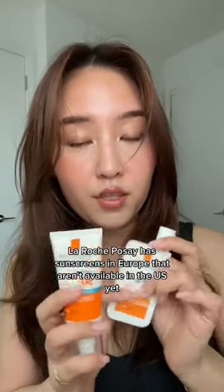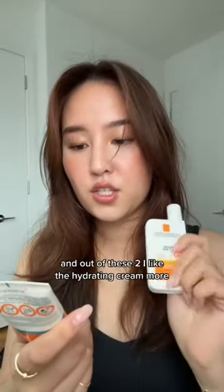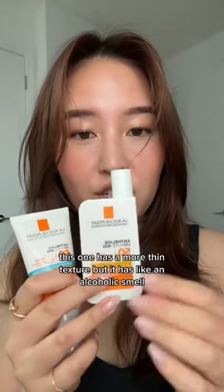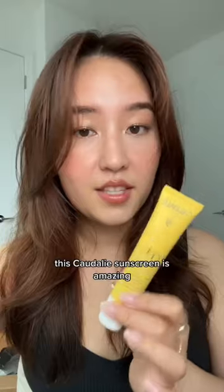La Roche-Posay has sunscreens in Europe that aren't available in the US yet. Out of the two, I like the hydrating cream more — the other one has a thinner texture but an alcohol-y smell. This Caudalie sunscreen is also amazing and not available in the US.